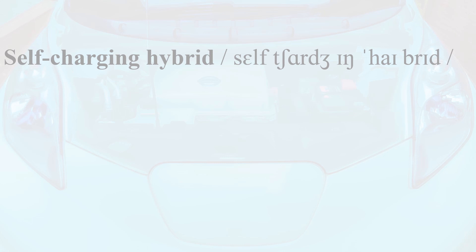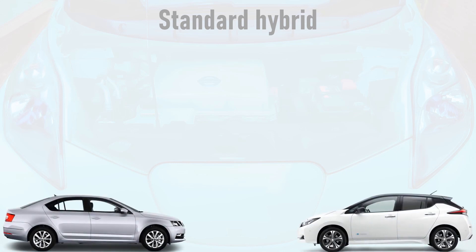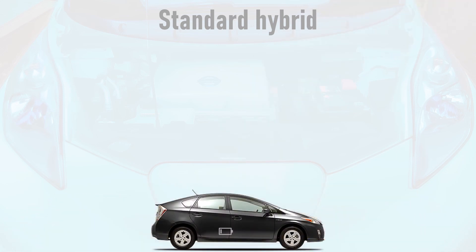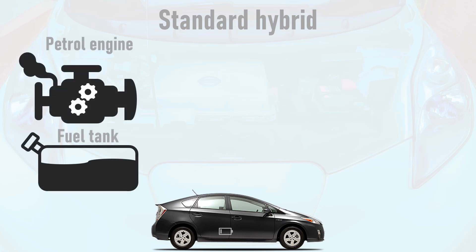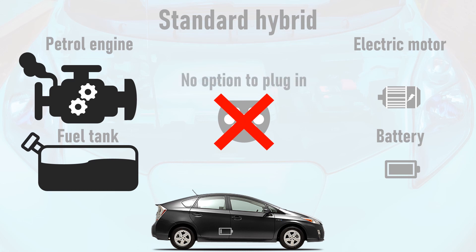The first definition could be considered as a vehicle that charges its traction battery from an onboard energy source. With this in mind, let's first look at the standard hybrid, such as the original Toyota Prius or Honda Insight, which is a hybrid of a petrol car and an electric car with the electric car's charging socket removed. It has a petrol engine and a fuel tank and also has a small electric motor and a battery, with no option to plug the car in.